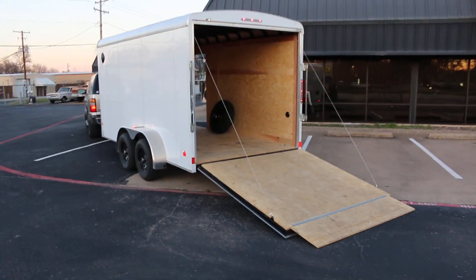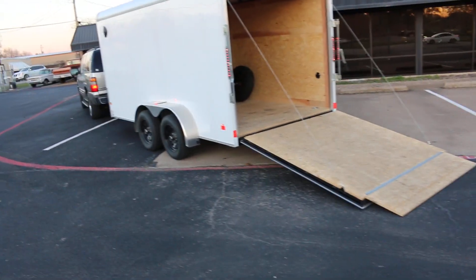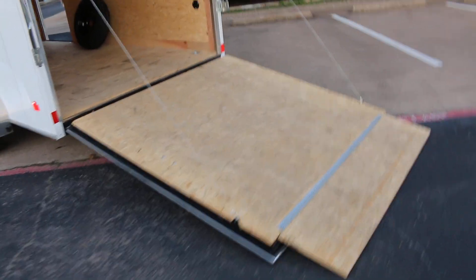Hello folks, Bronco Bob here with Texas Best Used Motorcycles. Here today to show you a really nice 2022 Hallmark Hauler. You can haul motorcycles, you can haul side-by-sides.